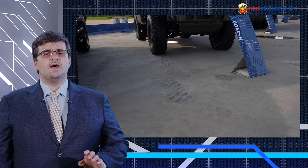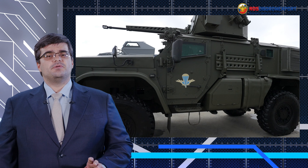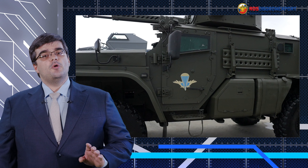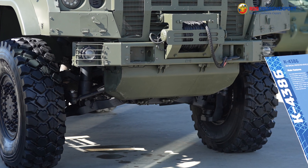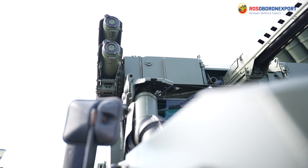Moreover, the land platform features sufficient protection against the most popular threats, including both ballistic and explosively formed ones. Heavy fire support is a key to success on the modern battlefield.